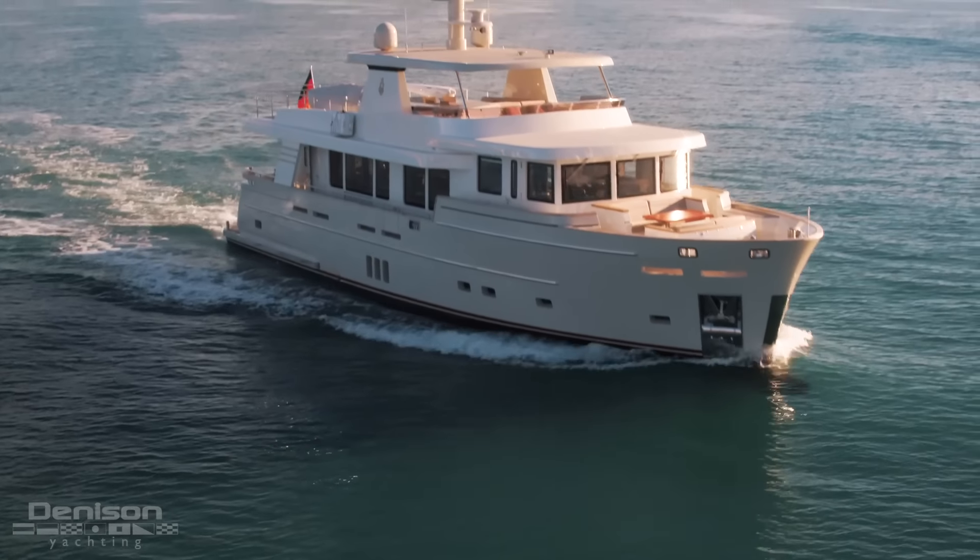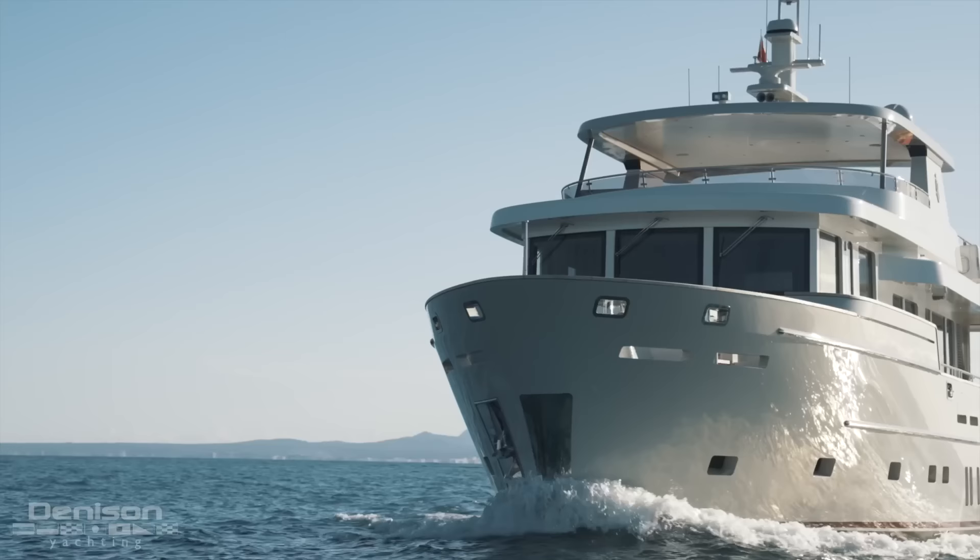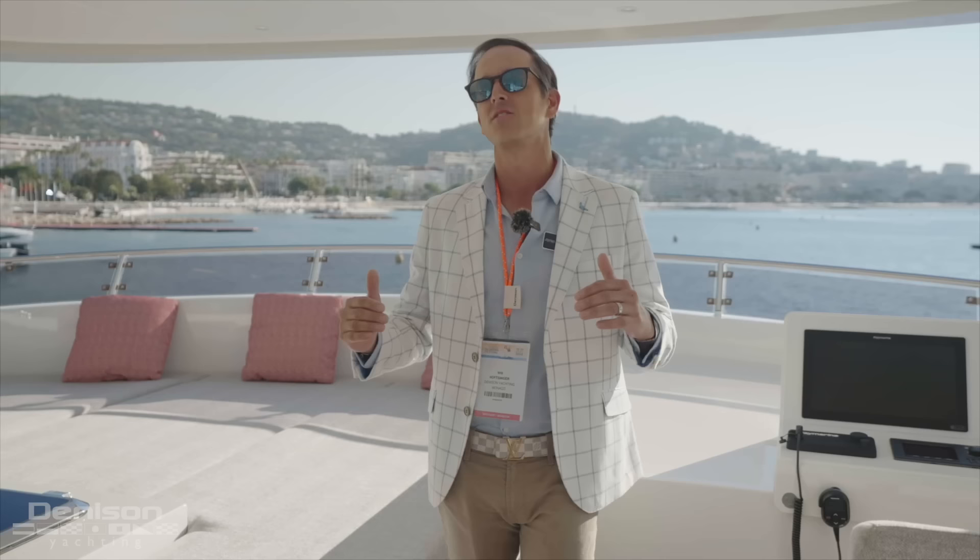What's up guys? I'm Will Knopfsinger with Denison Yachting and we are here in Cannes, France for the Cannes Yachting Festival once again. This show is a marathon — it's six full days. There are tons of yachts here that you don't get to see in the U.S. It's an awesome place to check out.